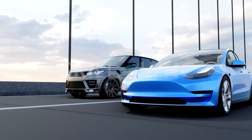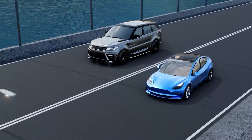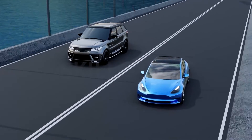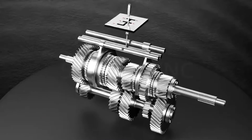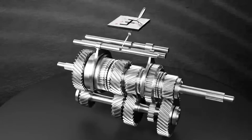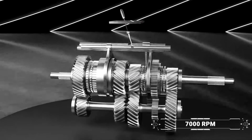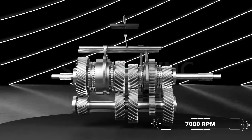While EVs are powerful from the get-go, IC engine cars require frequent gear shifting to convert narrow ranges of usable torque and power to much higher ranges needed on the road. This transmission system only gets the IC engine car up to around 7,000 rpm and has a complex and heavy gearbox that brings high maintenance costs to users.